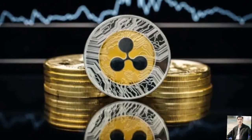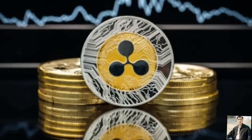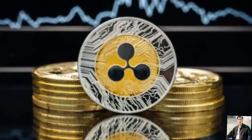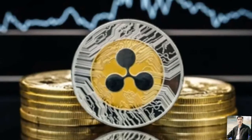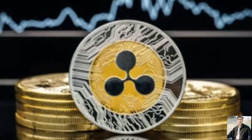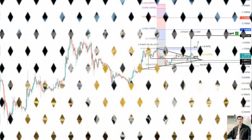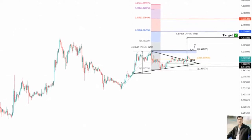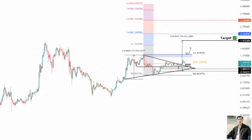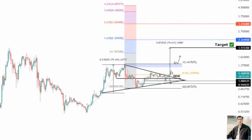XRP price broke out of a symmetrical triangle pattern on November 2nd. The retest of $1.137 confirms the start of an upswing to $2.00. A breakdown of the $1.05 support floor will invalidate the bullish thesis for Ripple. XRP price breached the upper trend line of this setup, and a daily close above the 50% Fibonacci retracement level at $1.13 adds credibility to the upswing.